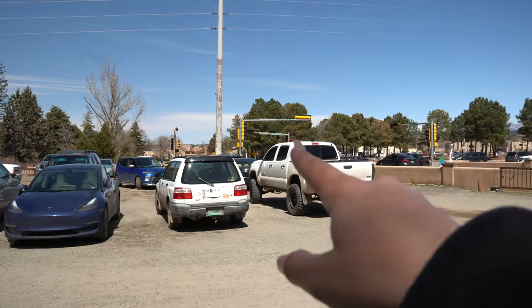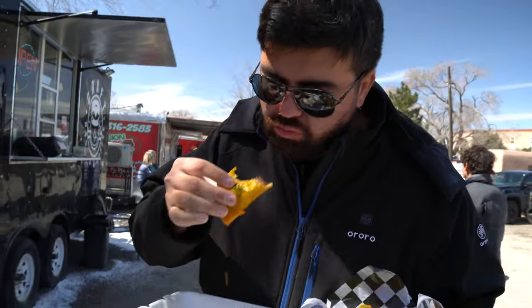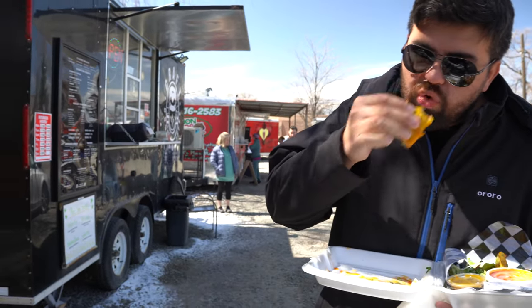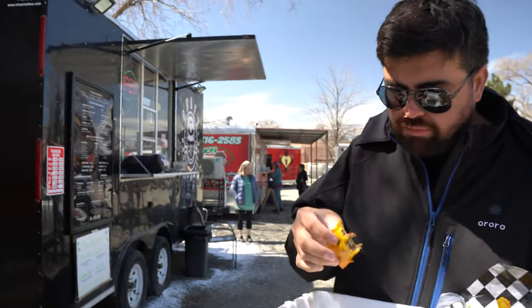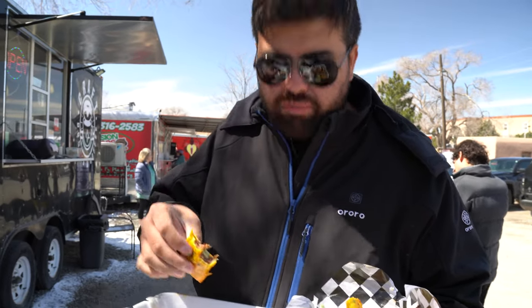We left the chapel and saw they had a bunch of food trucks nearby, so we grabbed something quick since we'd probably go to dinner later. We went to this fusion tacos place and got Korean tacos, which are like our favorite kind of tacos. Guys, these might be the best Korean tacos I've ever had — they're so good.